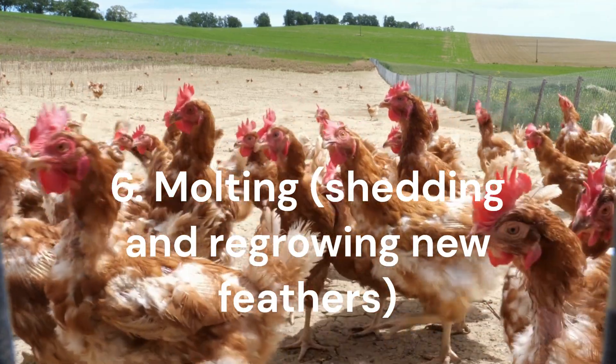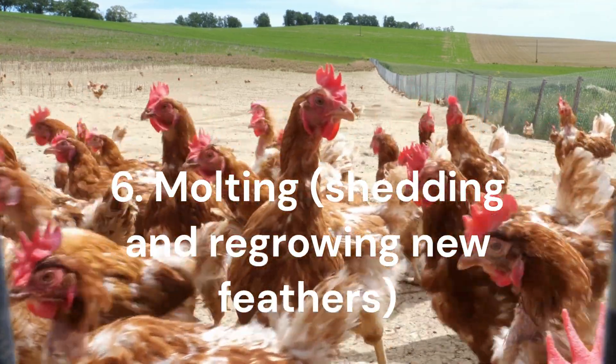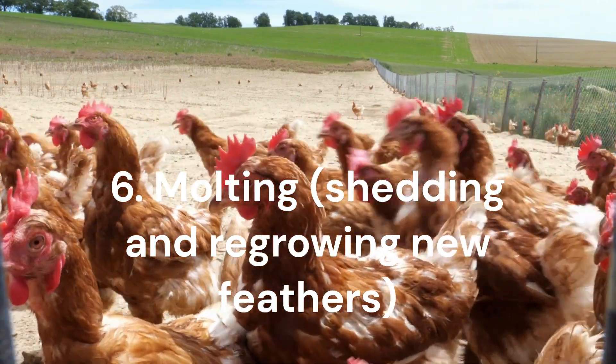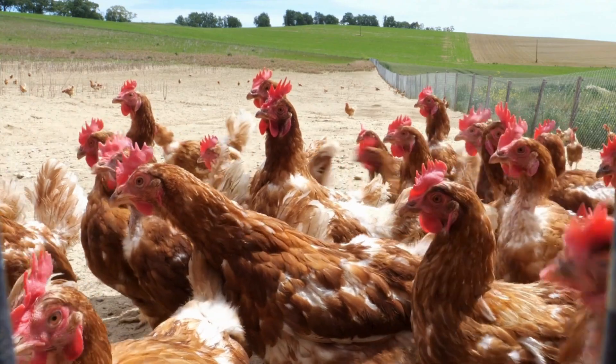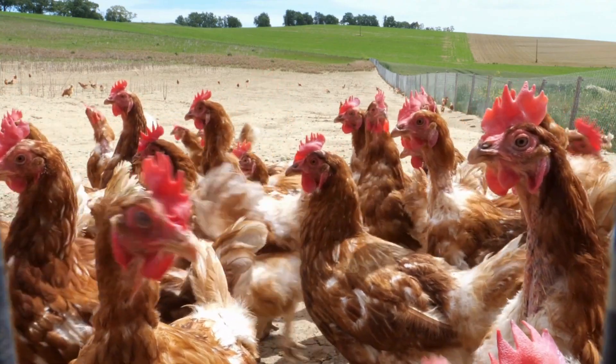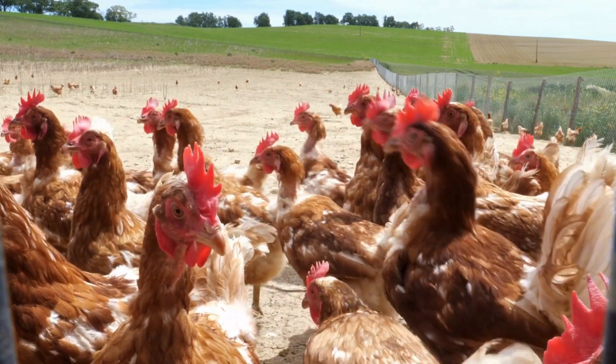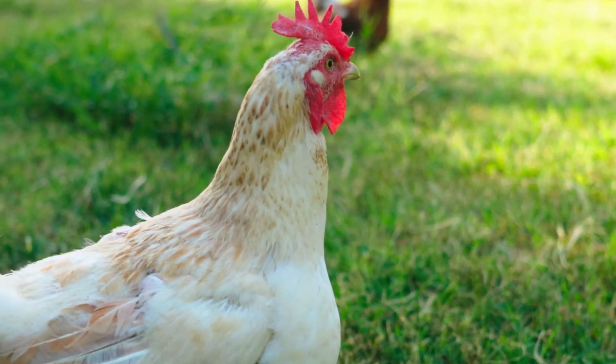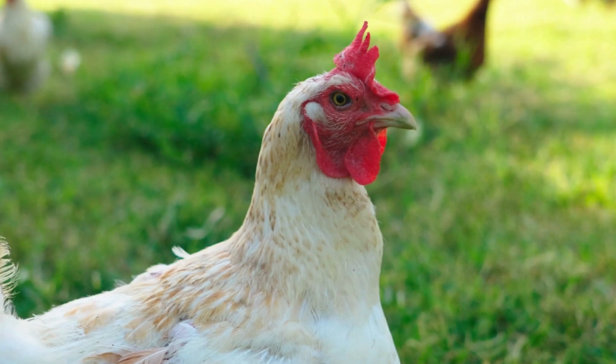The molting period that chickens experience every year can also be a cause of improper egg development. During molting — the shedding and regrowing of feathers — hens redirect nutrients away from egg production, leading to irregularities in eggshell quality. Therefore, chickens need additional nutritional support during molting periods in order to recover faster.